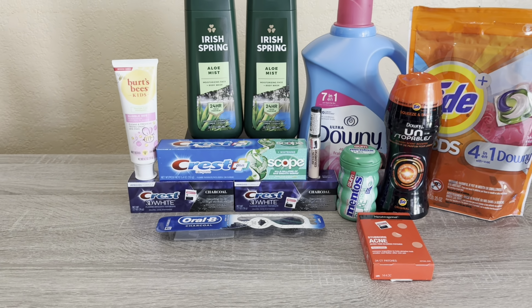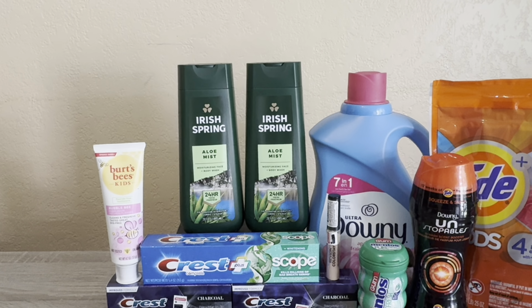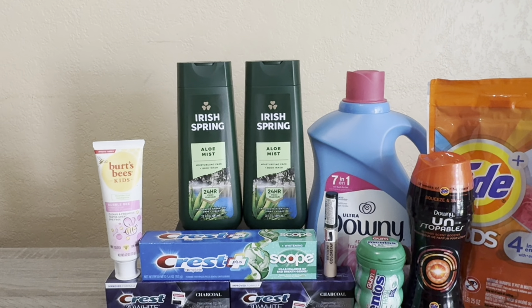I then did the Irish Spring deal — a tiered promotion: buy one get $2 or buy two get $5. With tiered promotions you have to decide on the spot which tier you're going for; you can't split the transaction after the fact. I bought two and got $5 back. There's also a high-value $5 off two digital coupon. They're regularly $6.99 each, so two comes to $13.98. After the $5 digital I paid $8.98, got $5 back — a cost of $3.98 for both. Really good deal.